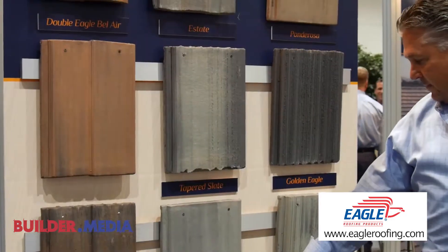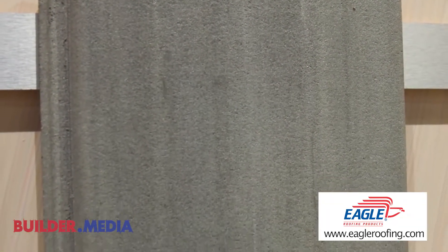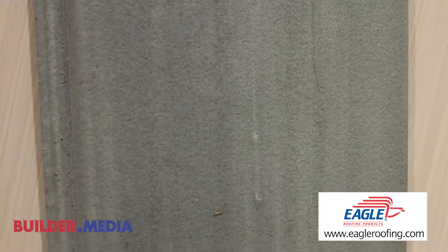Our industry is moving more towards contemporary architecture, and that's de-emphasized barrel tile and moved us more towards flat tile. Our textured slate line — the surface is intended to emulate real rock slate, which is probably the original hardscape roofing product. In concrete, we emulate that by putting a surface texture that replicates the chiseled look you get on a true slate roof. For approximately 20% of the cost of a true slate roof, you can get an Eagle textured slate roof.